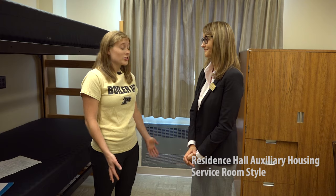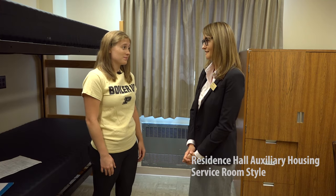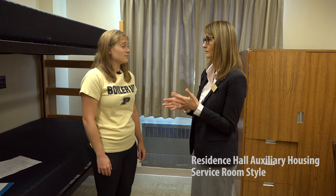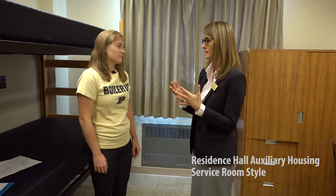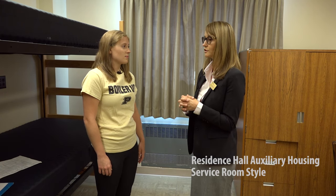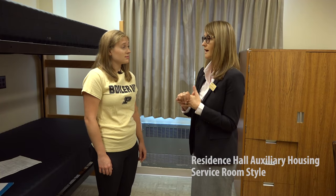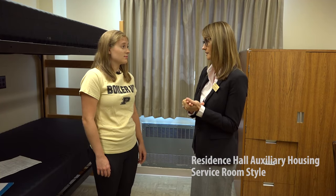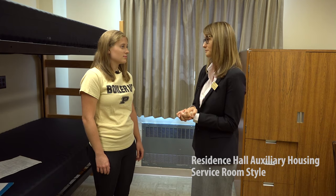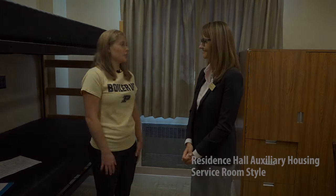Thank you for this information — I feel a lot better about moving in now. We're glad to hear it. We have found that all of our options for on-campus housing are really diverse and have different benefits to offer, and the same is true with our auxiliary housing. Our students have found that it is just as inviting, comfortable, and supportive as any of our other housing options. We're really looking forward to welcoming you to University Residences.